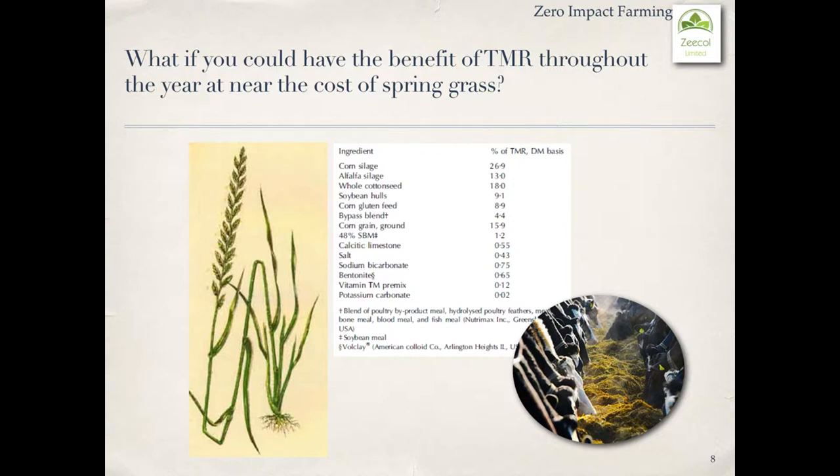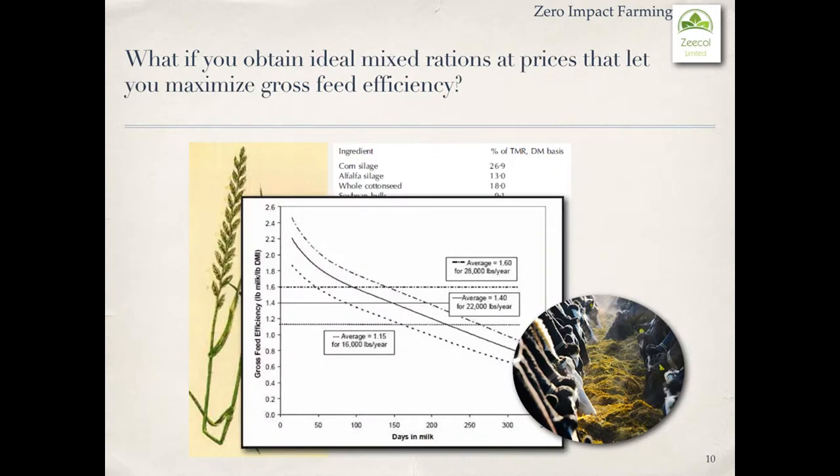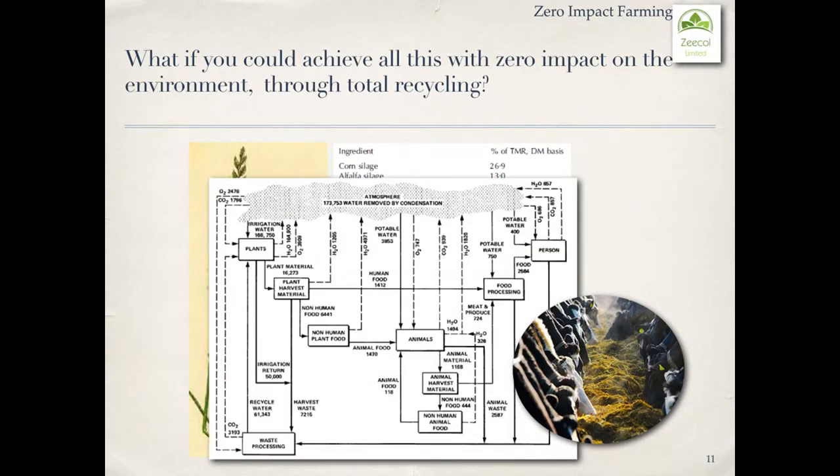What if you could benefit from TMR throughout the year at near the cost of spring grass? What if you could time your lactation independent of season to obtain the best price for your milk solids? What if you could attain ideal mixed rations at prices that let you maximize gross feed efficiency?